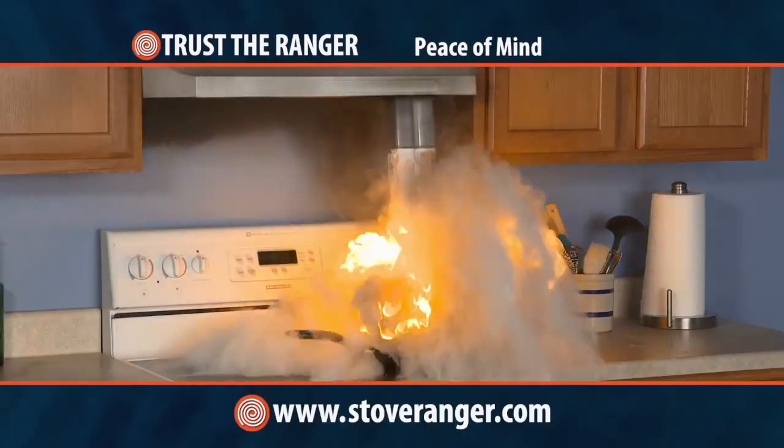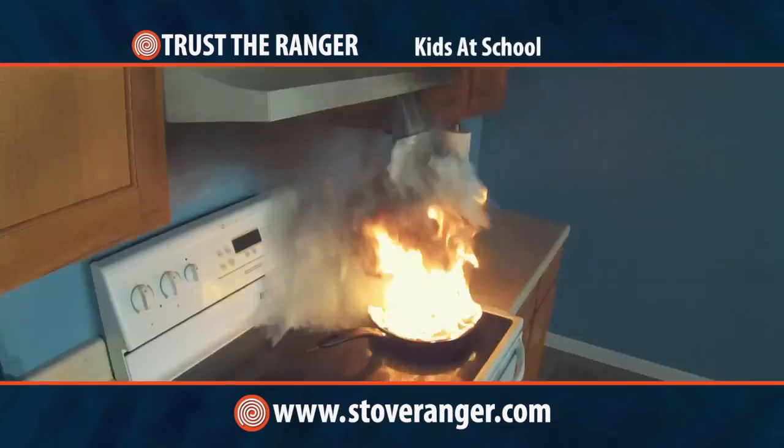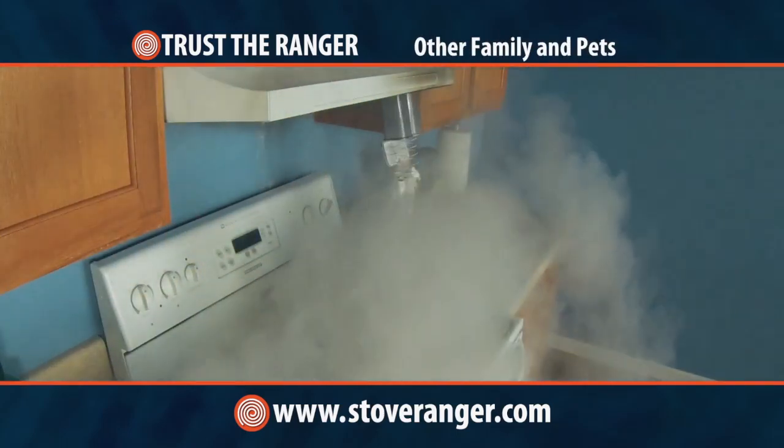The Stove Ranger will give you peace of mind knowing your own home and family — the elderly, college-age children, or other family members — are protected from cooking fires.